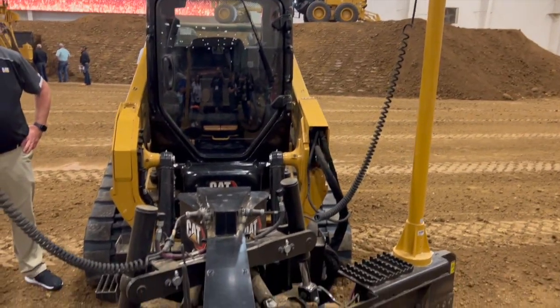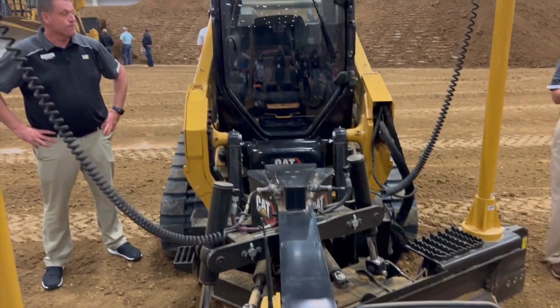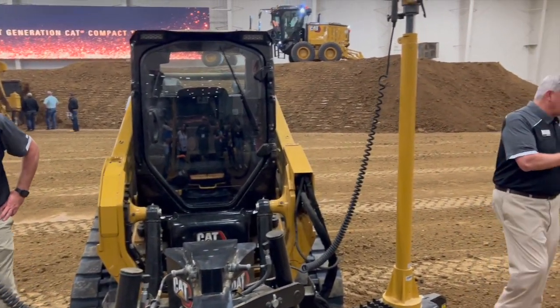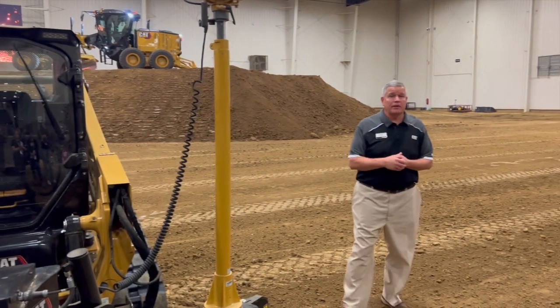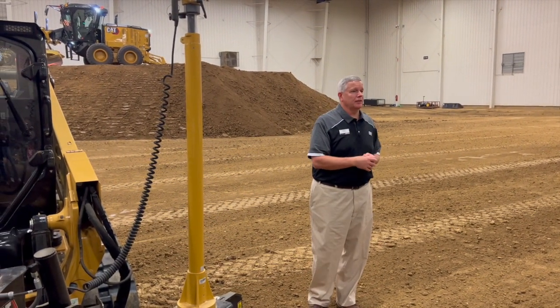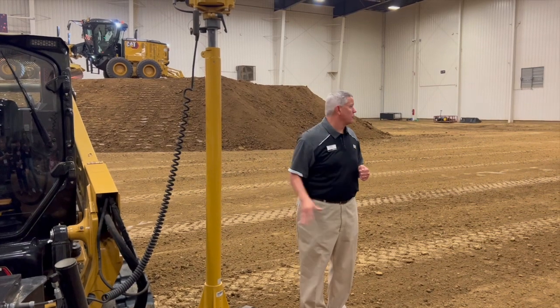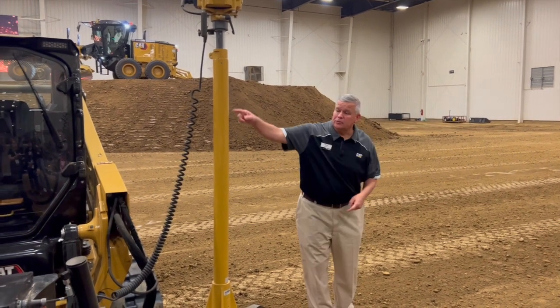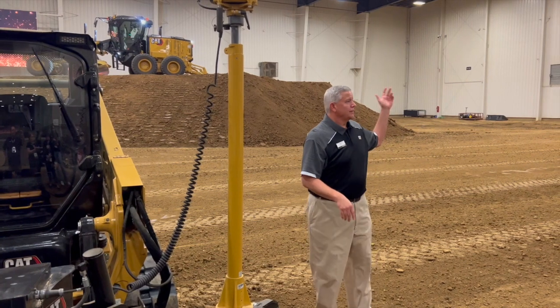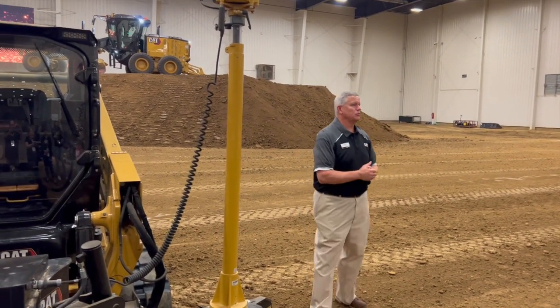This machine specifically is the 255 with our high flow XPS system. A compact track loader — or skid steer loader for that matter — is the most versatile piece of equipment a manufacturer can offer. It's the most versatile piece of equipment we make at Caterpillar, because of all the things you can put on the front: bucket, dozer blade, grader blade, forks. The lineup is expansive.